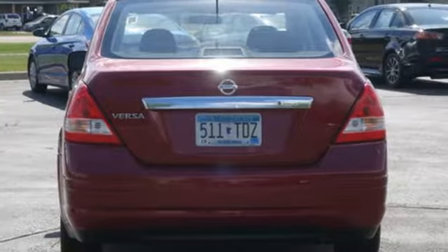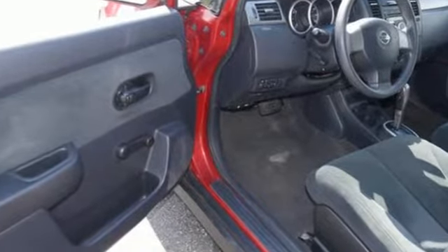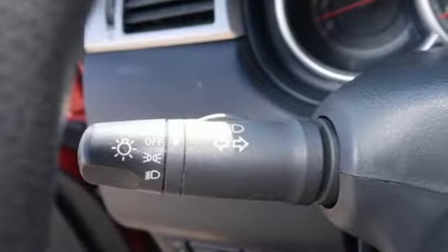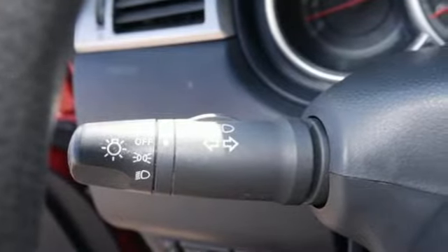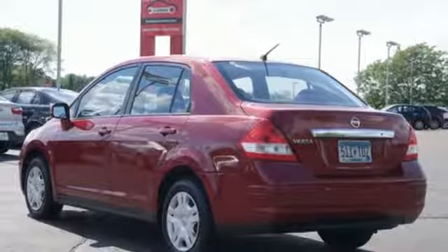It comes with all the amenities you need: auxiliary audio input, power mirrors, manual tilting steering column, power windows, air conditioning, inline four-cylinder engine, gas pressurized shocks, and automatic transmission.